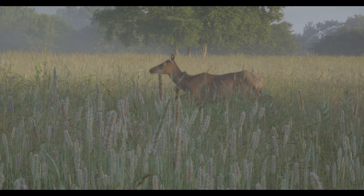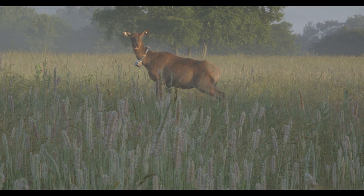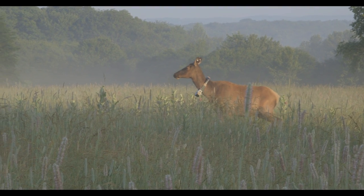She was originally collared in 2004, and we just replaced that collar here today. She was an adult when she was first collared, so we know she's at least 14 years old — she's probably 15 or 16 years old, somewhere in that range.